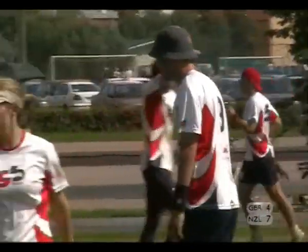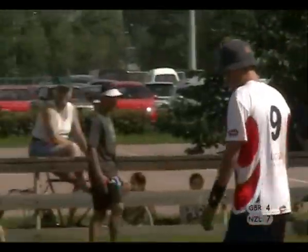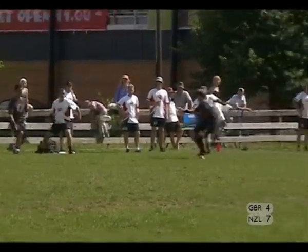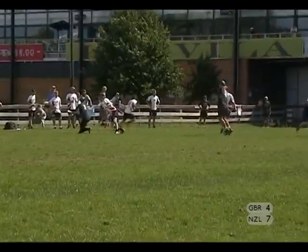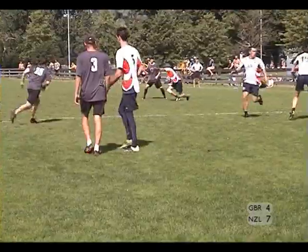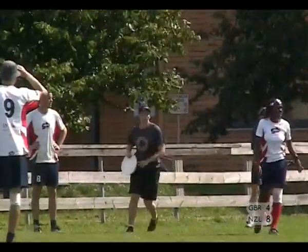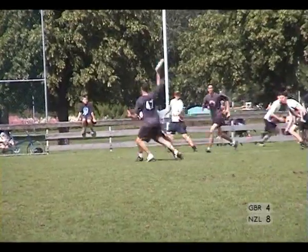Poor execution on the throw, but you might also question the decision to make that throw. Buckingham throws it to Rigby. Arney across the front of the zone and catches the score. McCollum couldn't get there. Score is 8-4 to New Zealand.